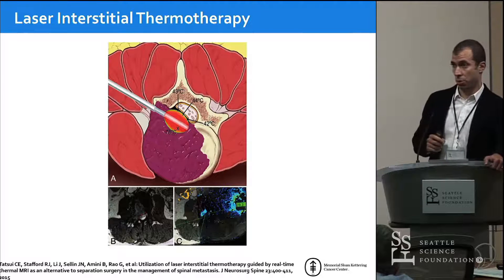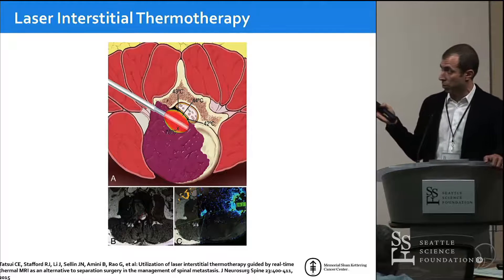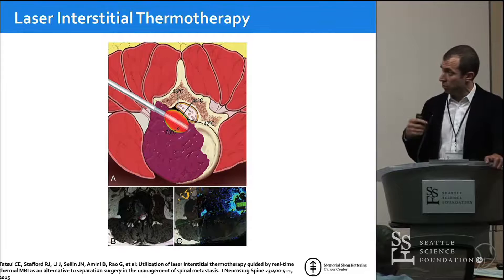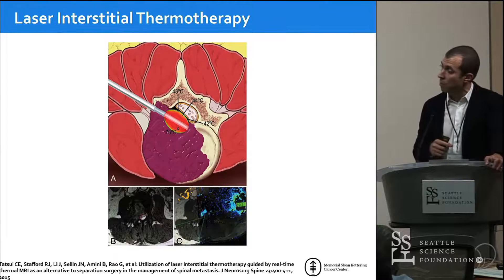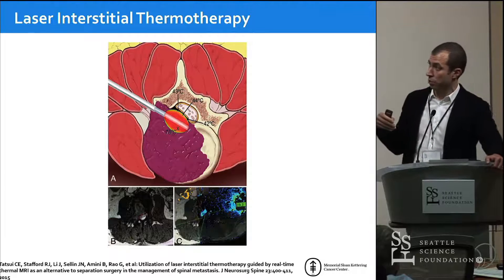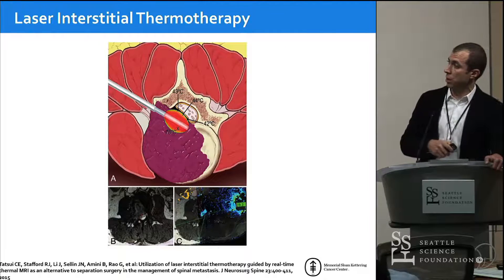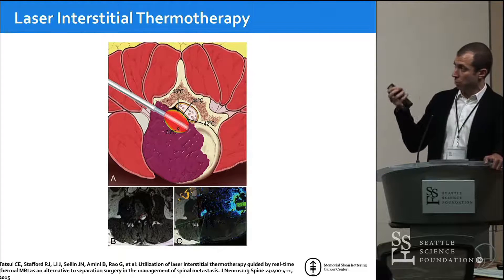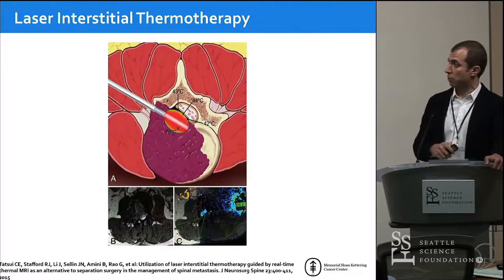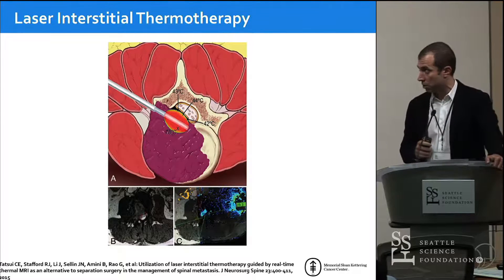Laser interstitial thermotherapy (LITT) is something Claudia Tatsui is doing at MD Anderson. This is another form of ablation where the probe must be placed very precisely. The purpose is primarily to provide epidural decompression — different from other ablation techniques. Rather than using a drill or instruments to remove bone, you place a laser probe into the tumor and shrink it enough to provide separation from the spinal cord, the same separation I discussed for open cases. These patients then go on to radiosurgery and have good pain relief, so placing the cannulas precisely into the tumor and away from the spinal cord is really important.